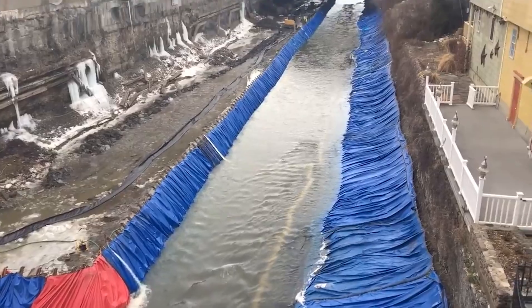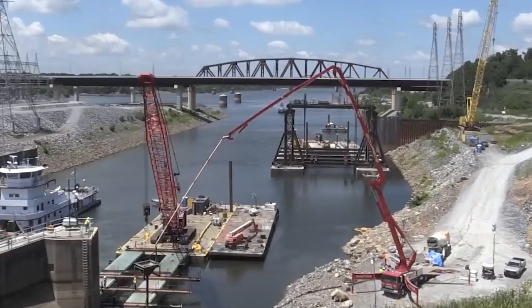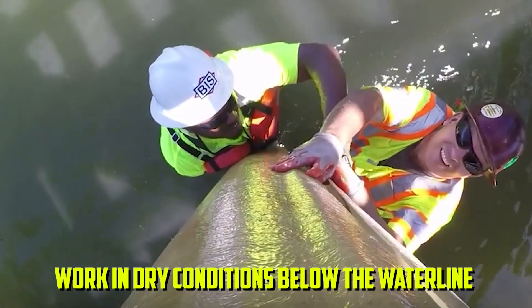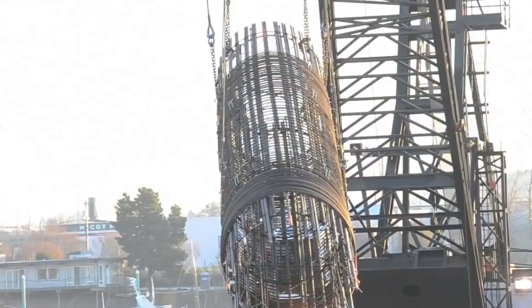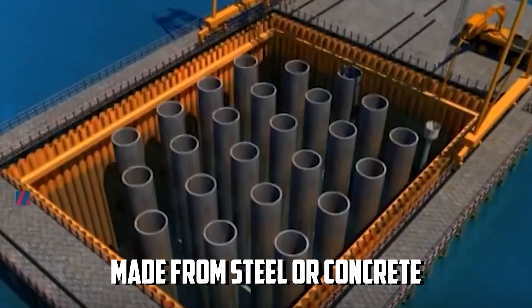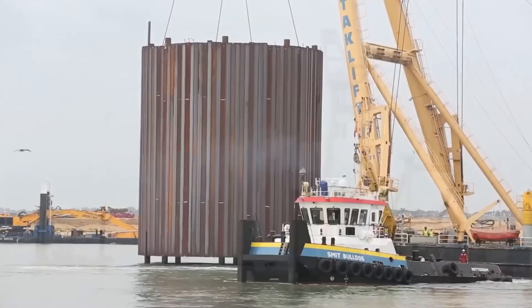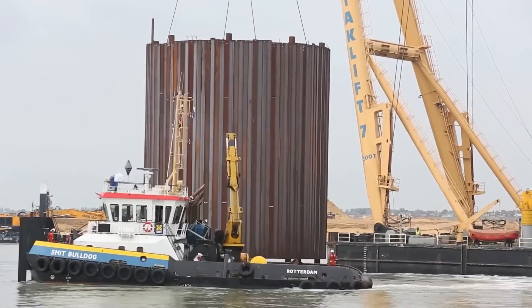They operate on the principle of displacing water through controlled air pressure, allowing workers to work in dry conditions below the waterline. Caissons are usually round or rectangular structures made from steel or concrete. They are meant to keep water out, but they have an open top for workers and machinery to get in.